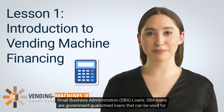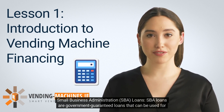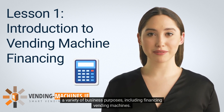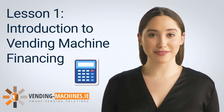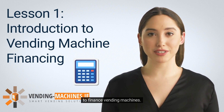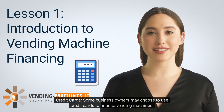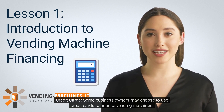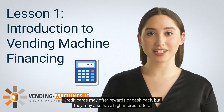SBA loans are government-guaranteed loans that can be used for a variety of business purposes, including financing vending machines. SBA loans may offer lower interest rates and longer repayment terms than traditional loans. Personal loans can be obtained from banks, credit unions, or online lenders. Personal loans may have higher interest rates than business loans, but they may also be easier to qualify for. Some business owners may choose to use credit cards, which may offer rewards or cashback, but may also have high interest rates.